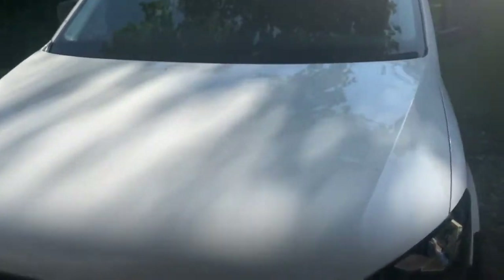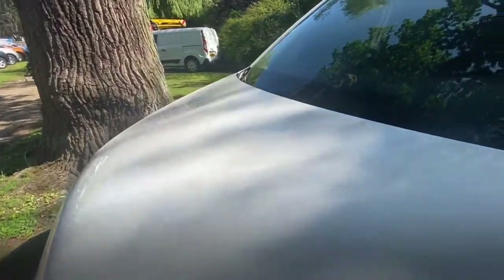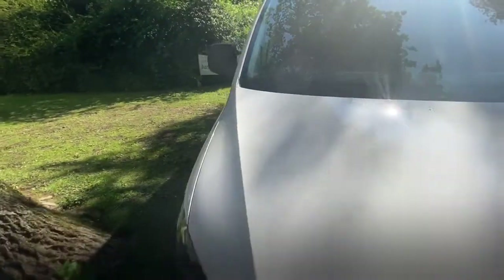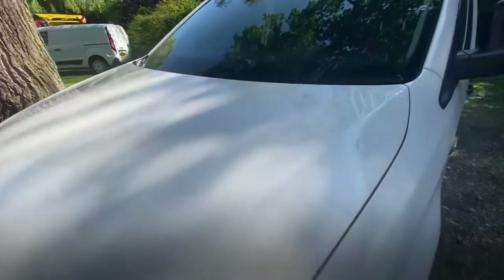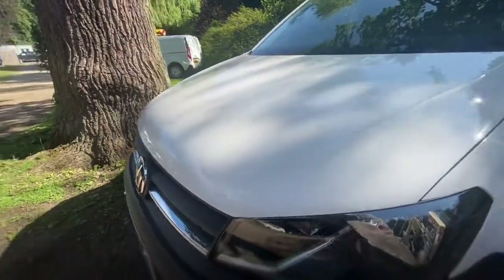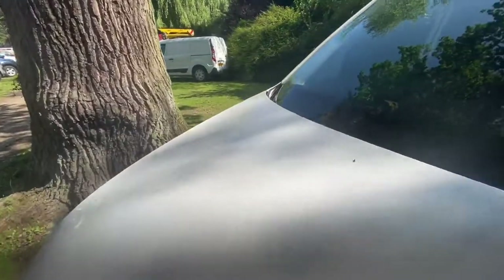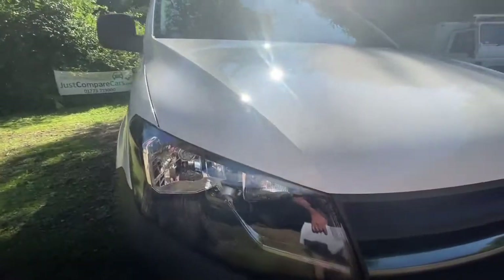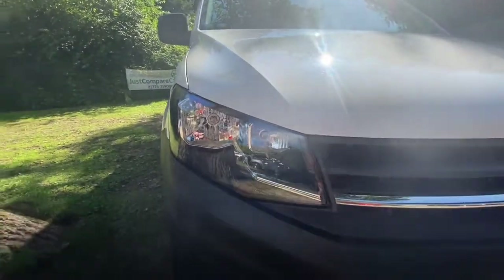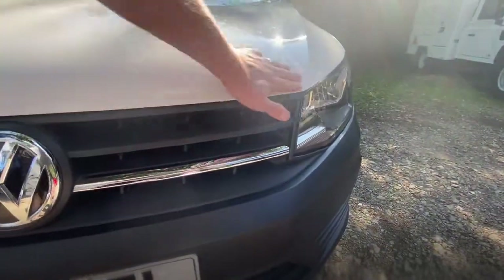So let's start with the bonnet and then we can work our way around from there. Hopefully you can see from that it's in great condition. Obviously it's done very low miles and it's got great history, so it's clearly been looked after. The bonnet - I've got to be honest, I can't actually see anything on it that's worth showing you. There's no marks that are obvious, there's no dents that are obvious. I can't even see any stone chips if I'm honest, which is really unusual.